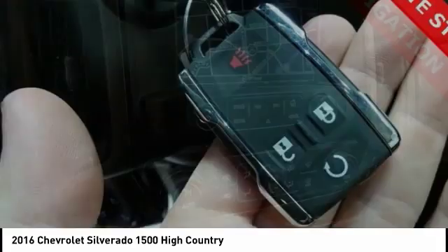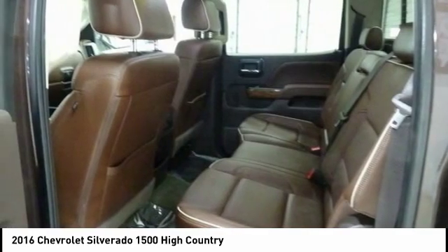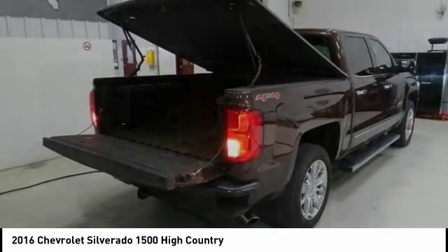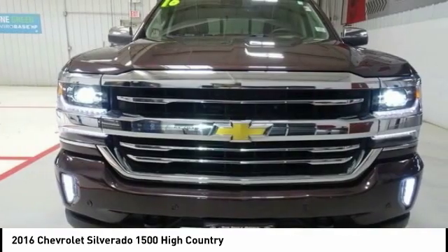Bose sound system, steering wheel audio controls, traction control, remote engine start, power passenger seat, navigation system, dual airbags, air conditioning, power steering, chrome mirror caps.